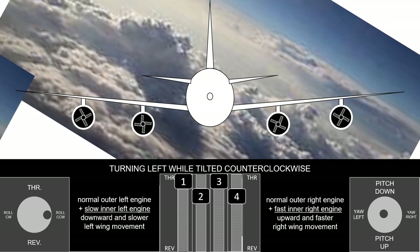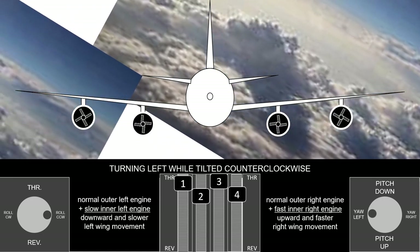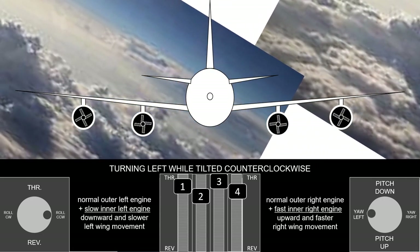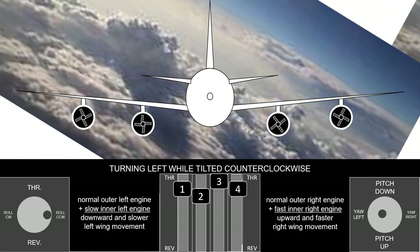While being tilted counterclockwise, the actual left turn is done by setting the outer engines to the average speed of the inner engines. This throttle position gives more thrust on the right side of the airplane.